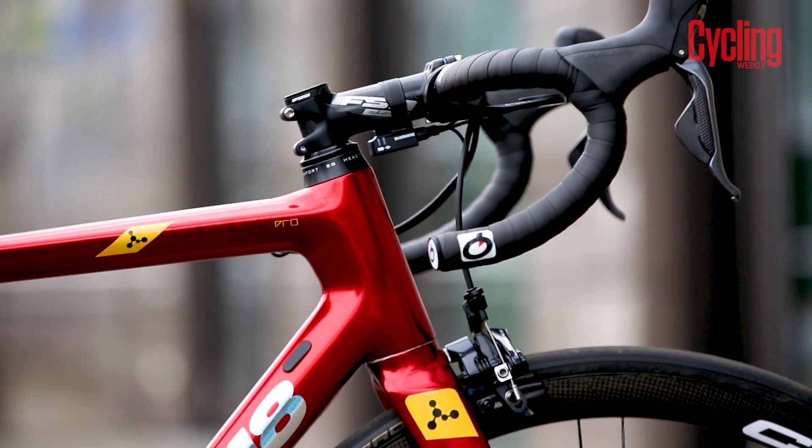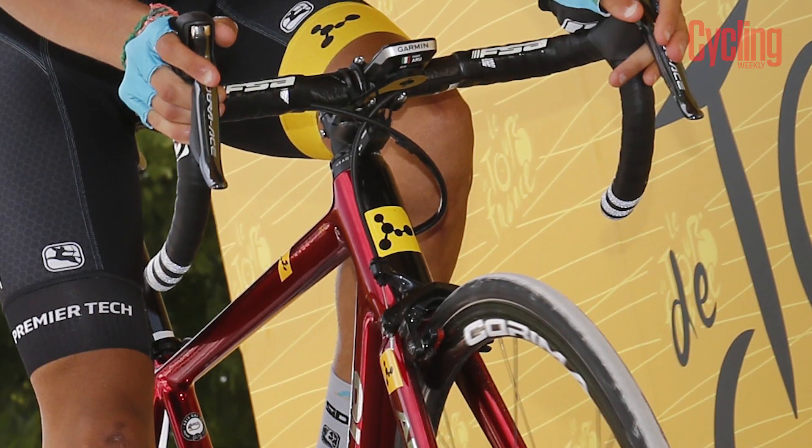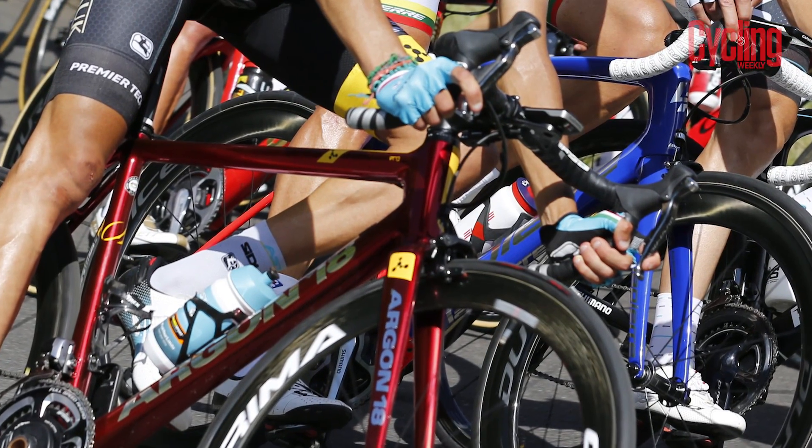Also unusual is that head tube. Argon 18's 3D headset technology offers 3 different head tube heights for every frame size, which should make getting the correct fit a lot easier.